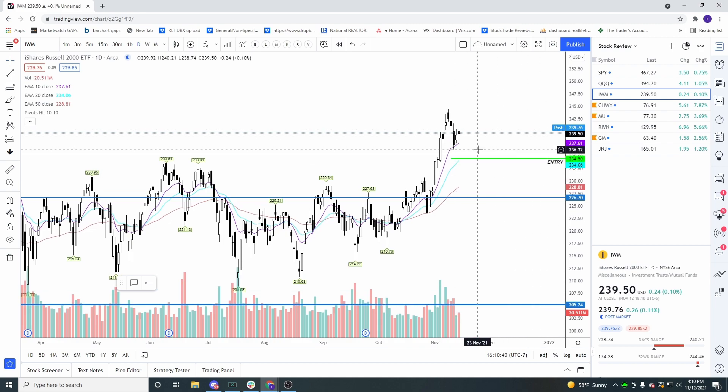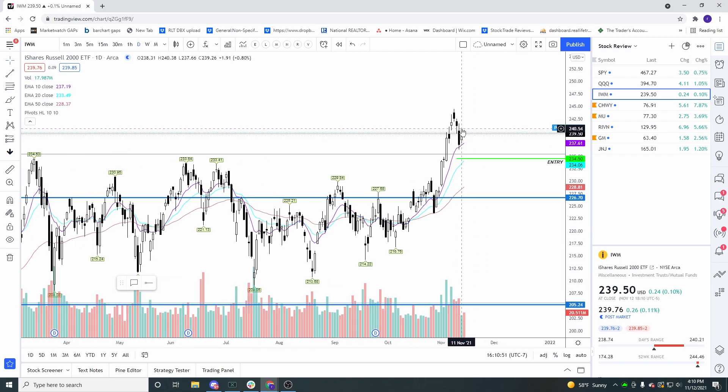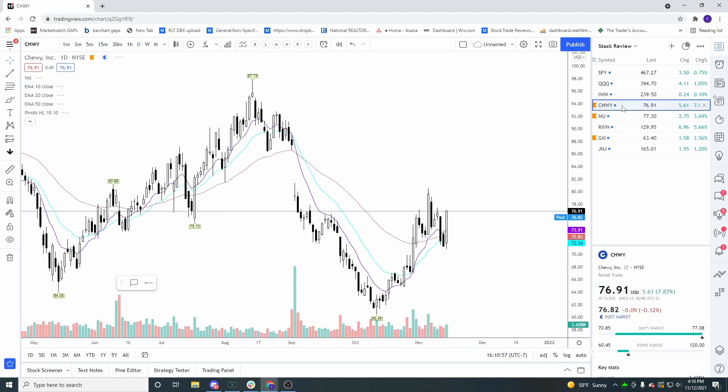IWM has a nice little pennant pattern. I'd like us to retest the breakout of this huge channel over pretty much the course of this whole year, but we've got a nice three-day pennant. If we gap up on Monday on IWM, I would trade this aggressively to the bullish side.